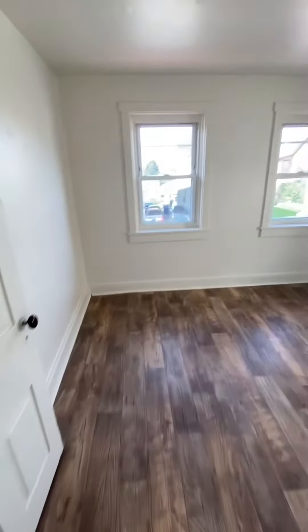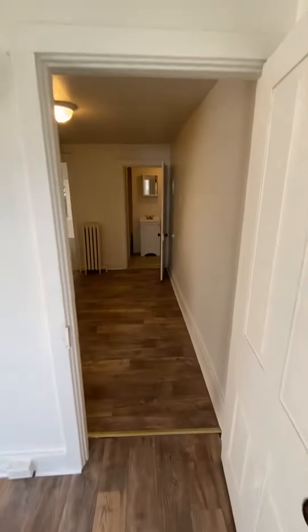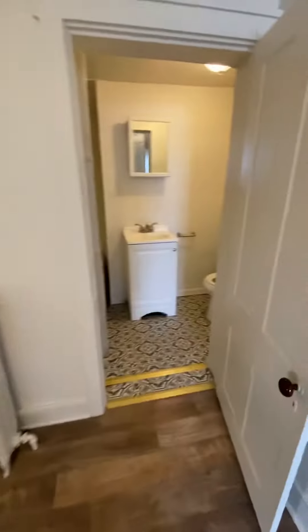One of the bedrooms. It is a 3 bedroom house. Some closet space here in the center. The bathroom.